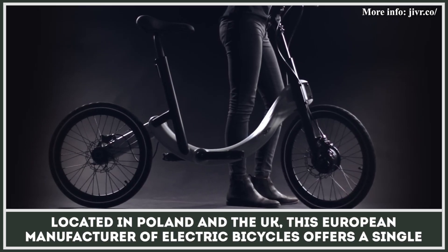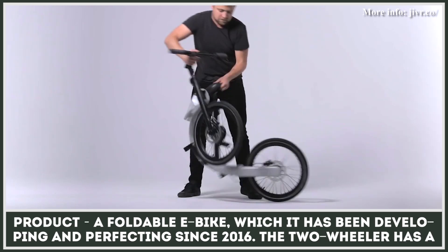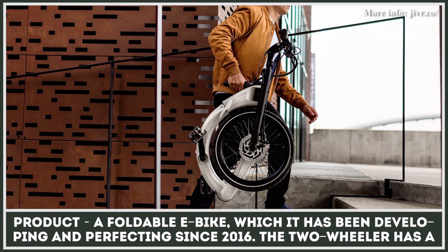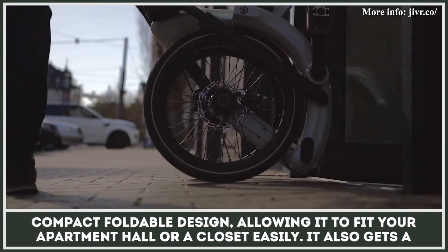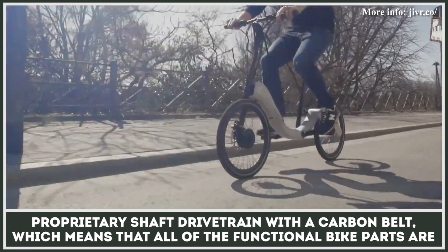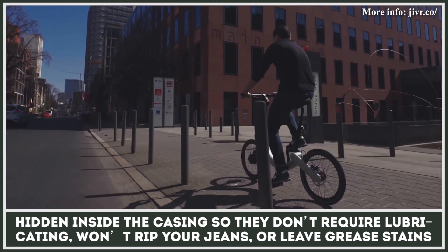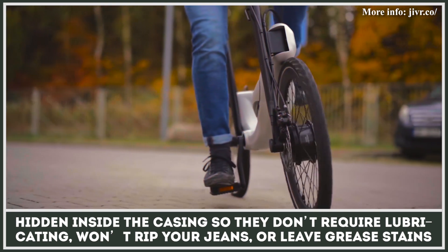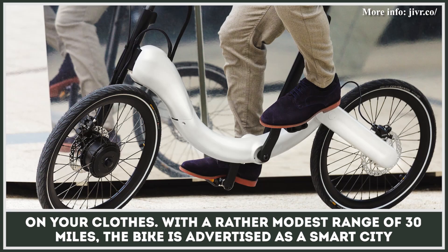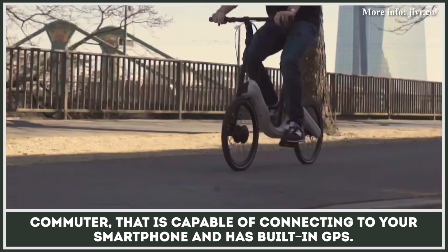Based in Poland and the UK, this European manufacturer of electric bicycles offers a single product — a foldable e-bike, which has been developing and perfecting since 2016. The two-wheeler has a compact foldable design, allowing it to fit in your apartment hall or a closet easily. It also gets a proprietary shaft drivetrain with a carbon belt, which means all of the functional bike parts are hidden inside the casing, so they don't require lubricating, won't rip your jeans, or leave grease stains on your clothes. Within a rather modest range of 30 miles, the bike is advertised as a smart city commuter capable of connecting to your smartphone and has built-in GPS.